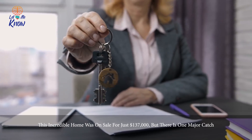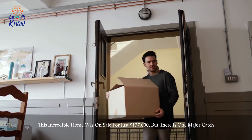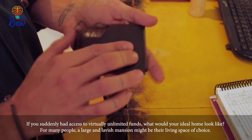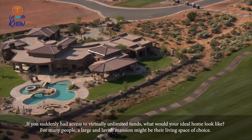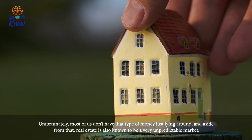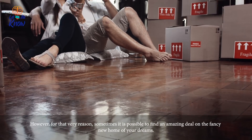This incredible home was on sale for just $137,000, but there is one major catch. If you suddenly had access to virtually unlimited funds, what would your ideal home look like? For many people, a large and lavish mansion might be their living space of choice. Unfortunately, most of us don't have that type of money just lying around, and aside from that, real estate is also known to be a very unpredictable market.